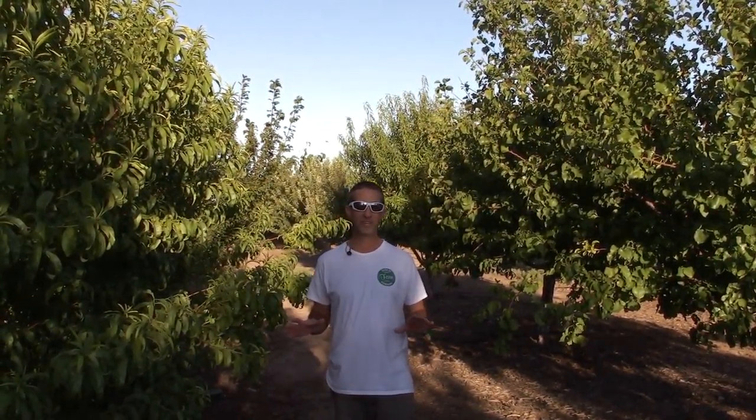Hello everyone, this is Duane with Edge of Nowhere Farm, coming to you here today in September 2019. You guys know we've got a big move coming up — we're going to be moving from the current farm onto our new six acres of flat desert land and essentially starting all over again.